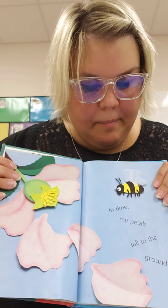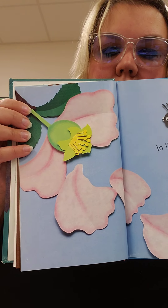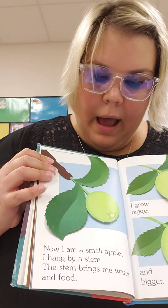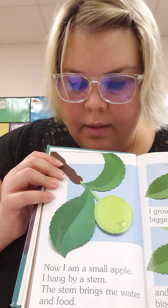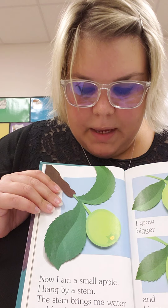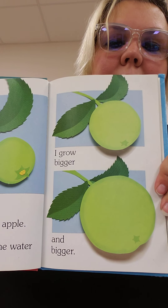I am beautiful. In time, my petals fall on the ground. Now I am a small apple. I hang by a stem. The stem brings me water and food. I grow bigger and bigger.